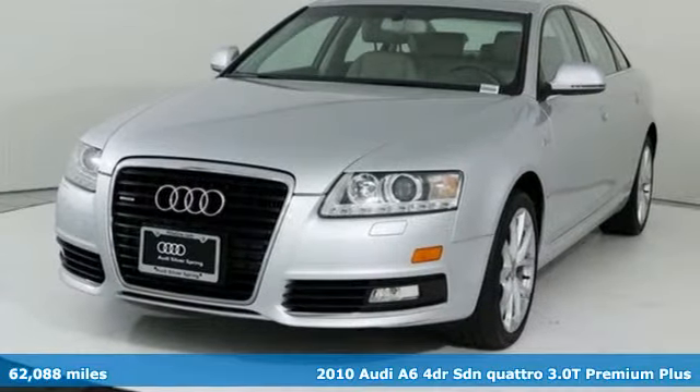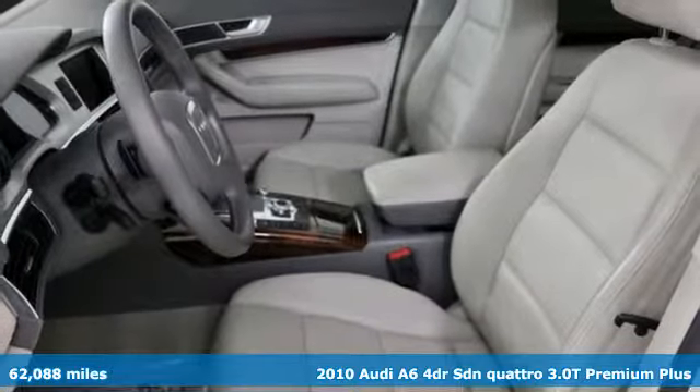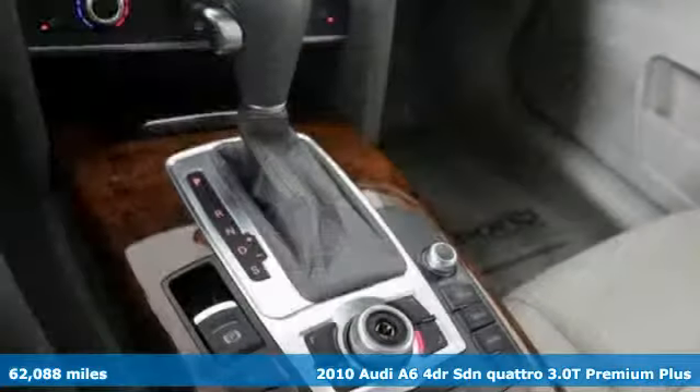It's a 2010 Audi A6. This A6 is crafted with precision, appointed luxuriously, and built with performance in mind.